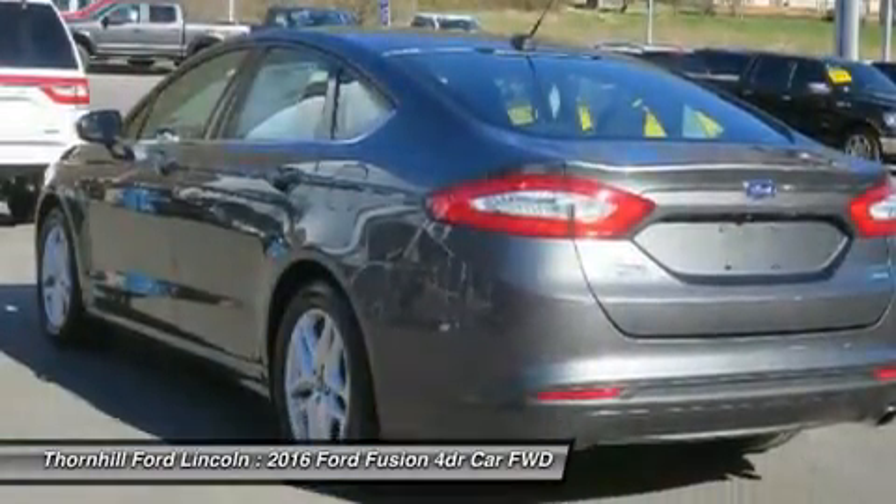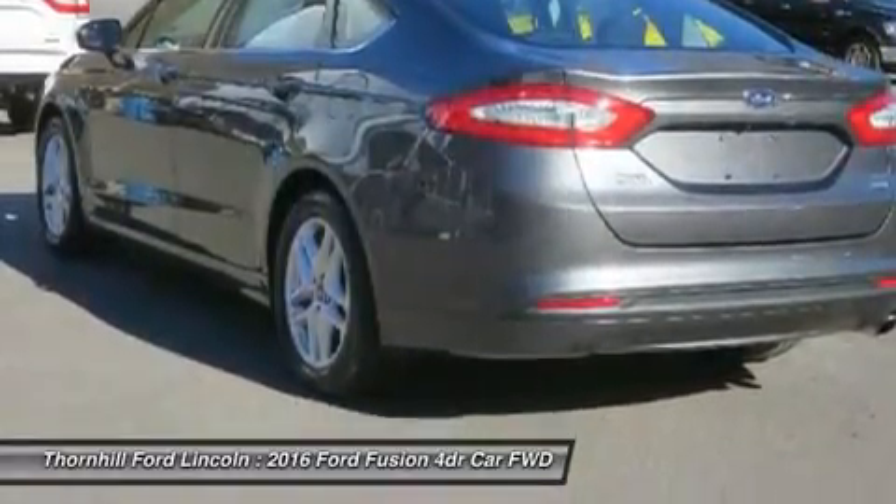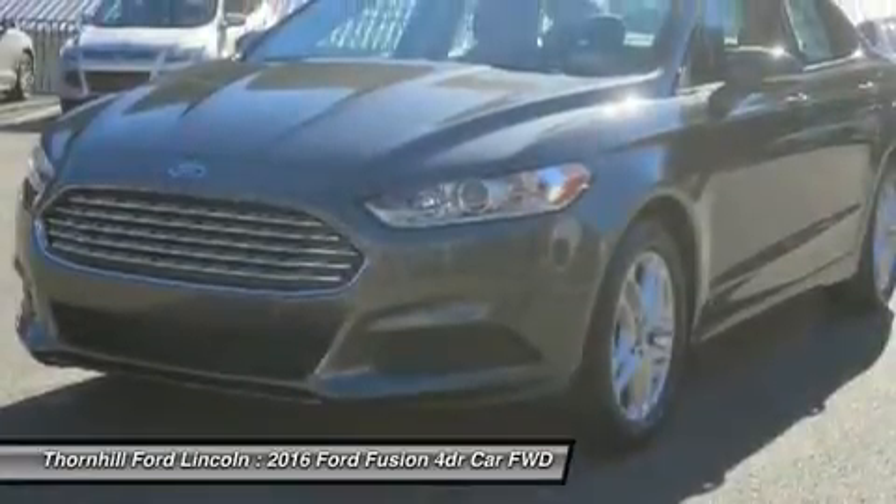The Fusion comes in six trims: the Base S, SE, S Hybrid, Hybrid SE, Titanium, and Hybrid Titanium.